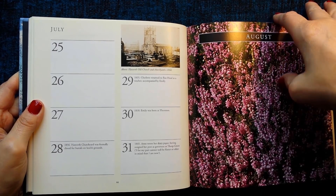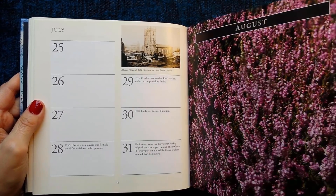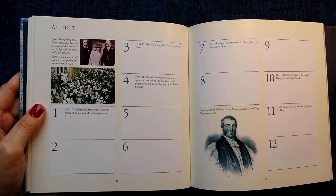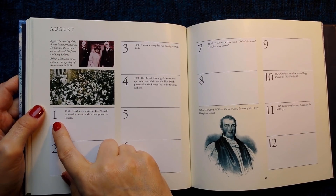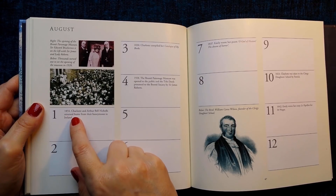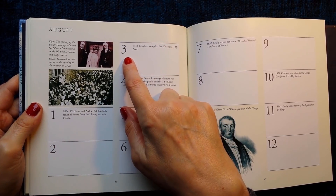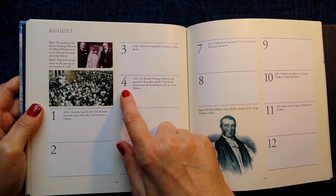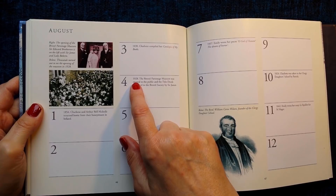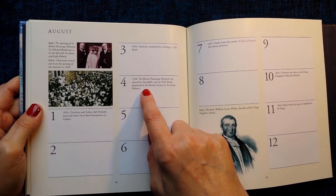And now we're on to August — some tea first. 1st of August 1854: Charlotte and Arthur Bell Nichols returned home from their honeymoon in Ireland. 3rd of August 1830: Charlotte compiled her catalogue of 'my books'. 4th of August 1928: The Bronte Parsonage Museum was opened to the public and the title deeds presented to the Bronte Society by Sir James Roberts.